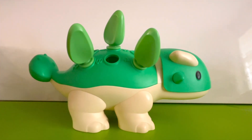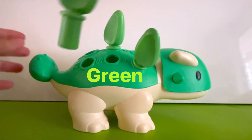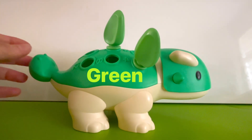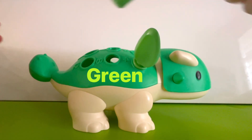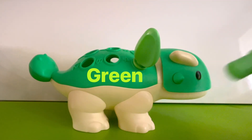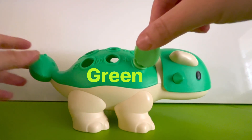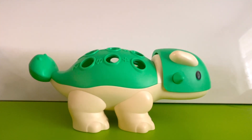What color is left? That's right — the green spikes are left. Let's count them. One green spike. There's two green spikes. And there's one more. That's three green spikes. Now our dinosaur has no spikes left.